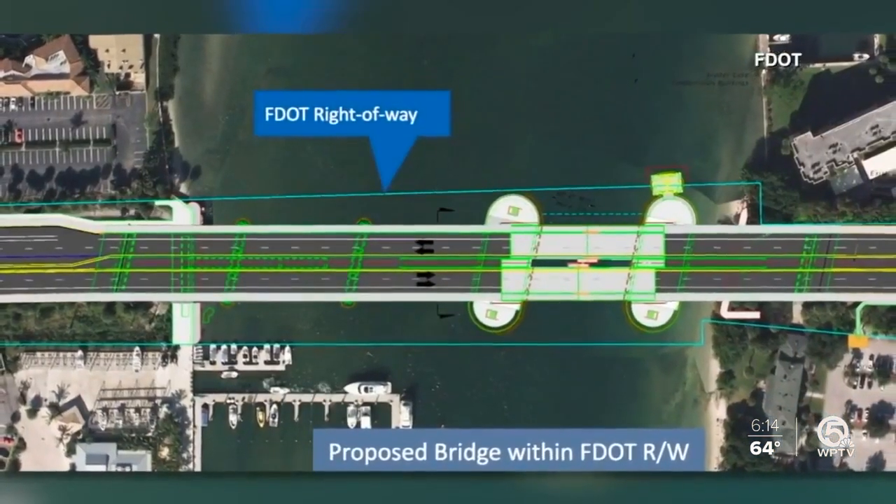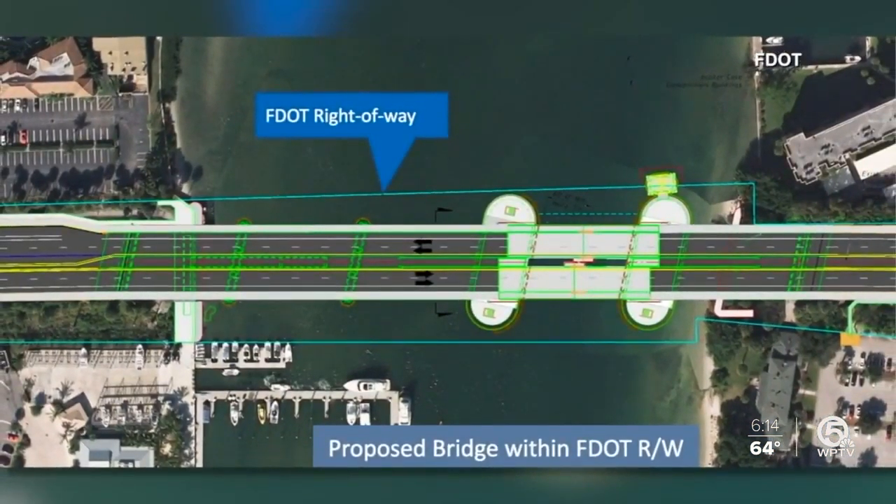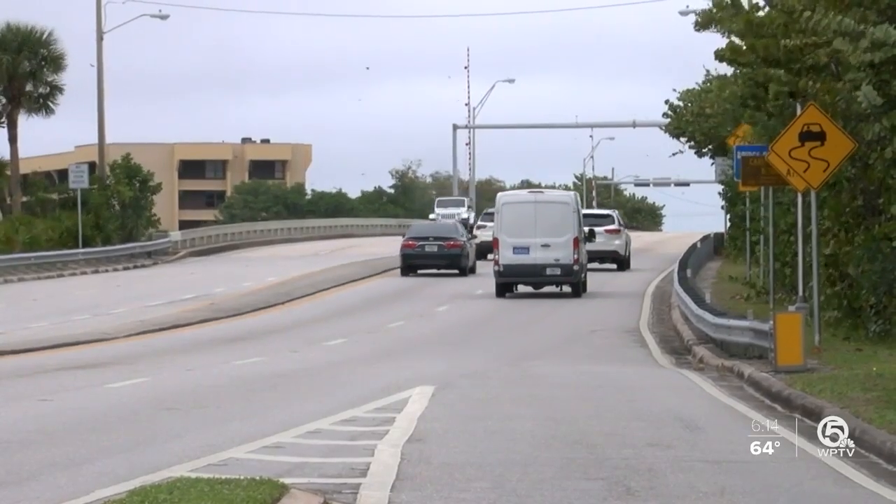Recently, a $133 million project was approved by the Florida Department of Transportation to replace the bridge. Traffic's already so bad in that area, especially with the downsizing on U.S. 1 from three lanes to two lanes.